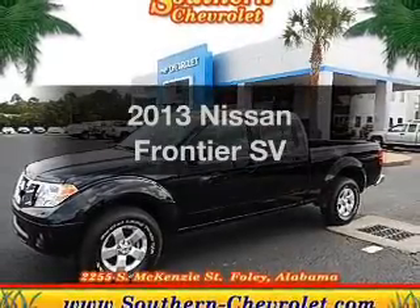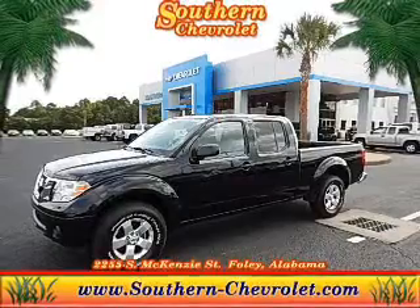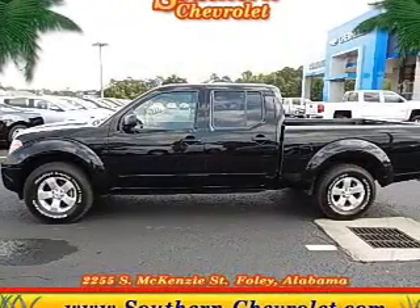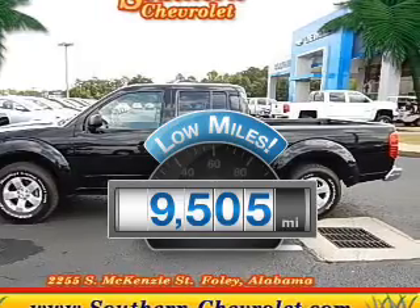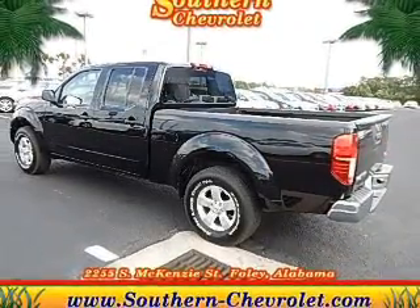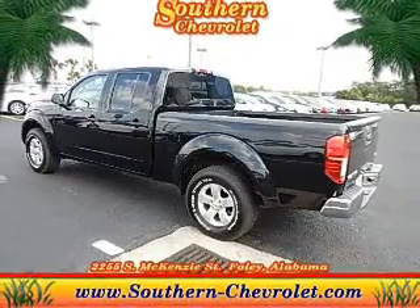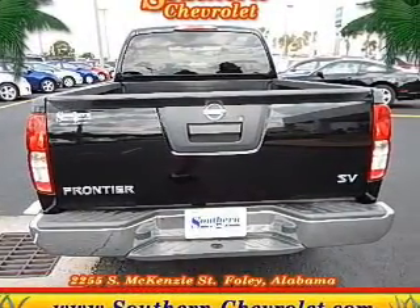Imagine yourself in this 2013 Nissan Frontier. If you're looking for an automobile with great attributes, look no further. Low mileage is an important factor in your purchase, and this vehicle delivers a low odometer reading. The powertrain includes rear wheel drive with a solid 6-cylinder engine that responds smoothly to its 5-speed automatic transmission.